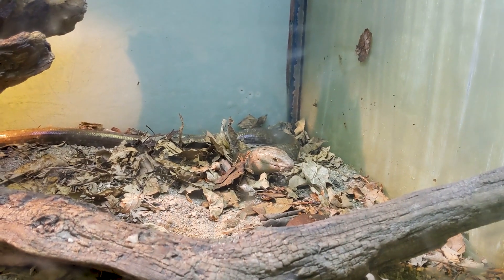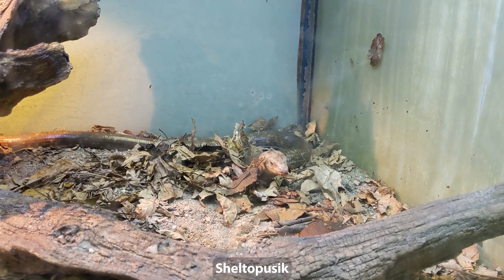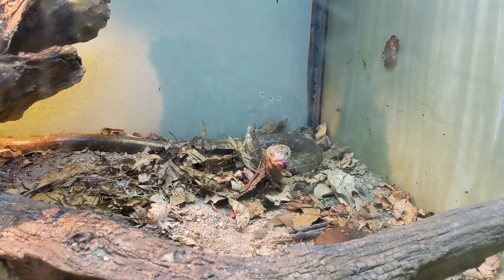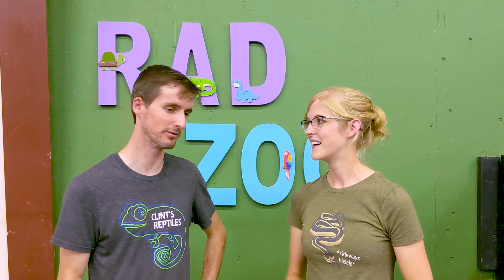One of the raddest reptiles at the Rad Zoo, in my opinion, is the legless lizard they have here - the Sheltopusik. They are really rad because they're a lizard with no legs! Everyone thinks it's a snake until you see that it has ear holes and eyelids and cone-shaped teeth. They are often pretty excited to show you the cone-shaped teeth. They love their food.